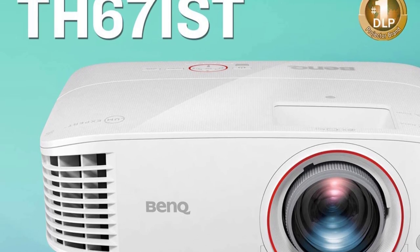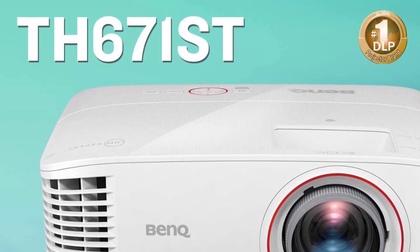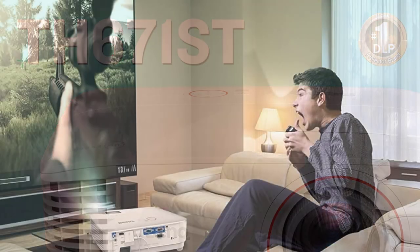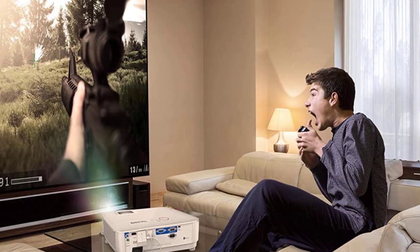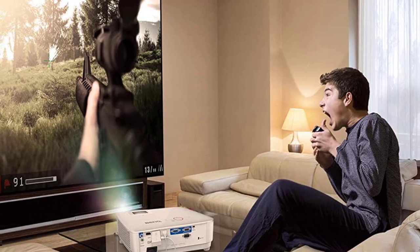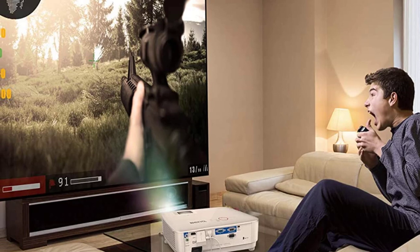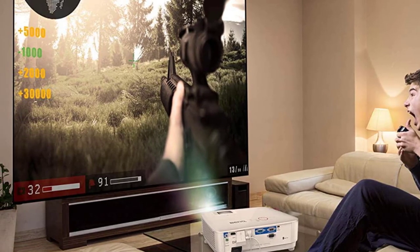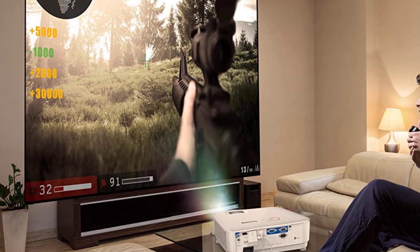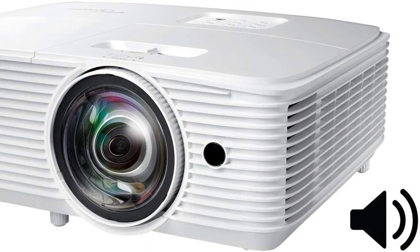Especially in action games, you have absolutely no problems with blur or lag. The image quality of the TH671ST is confirmed by impressive parameters such as Full HD Resolution, 92% Rec. color coverage, high brightness, and contrast ratio. With this equipment, you are sure to have a great gaming experience and an immersive cinematic experience.